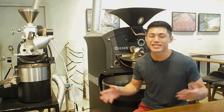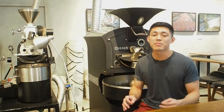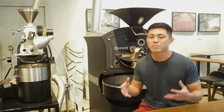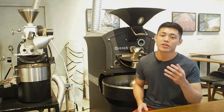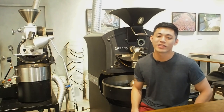Hey everyone, welcome to another edition of Pro Tips! As you know, water makes up 98% of your coffee, so the water chemistry that you're brewing with has a big role to play in determining how your coffee tastes. This week we'll be talking about how water chemistry affects your cupping experience, but first let's check out this blind cupping that we did with four different kinds of water.